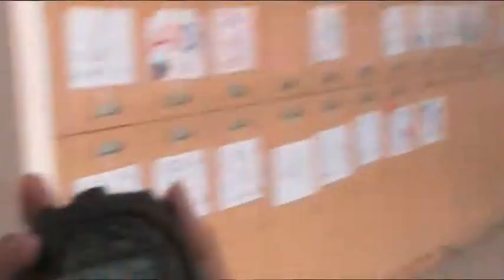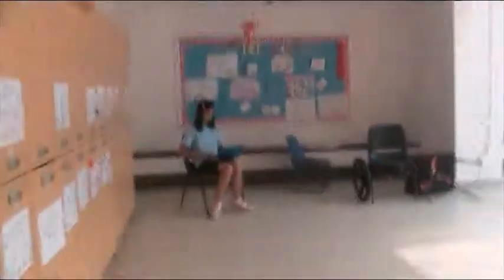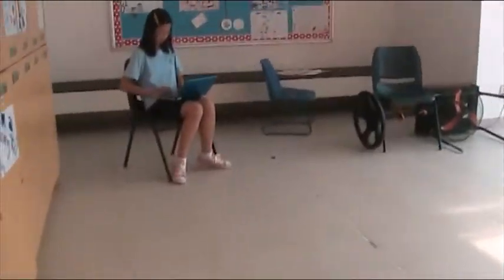Stop! So 32 seconds again — exactly the same thing. Can I see the watch? As you can see, it's 32 seconds. So that was our third trial, and now we'll calculate the distance. So 32 seconds.